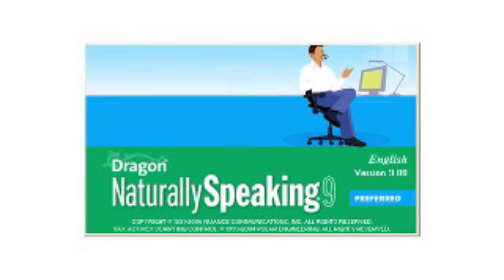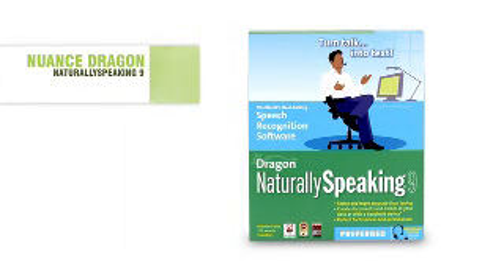It also has Bluetooth capabilities, so you're no longer tethered to your computer while working. Is there anything else we should know about this product? Dragon NaturallySpeaking 9 is fast, easy, and amazingly accurate. Be sure to check out this award-winning software at buy.com and take advantage this week of special show pricing.